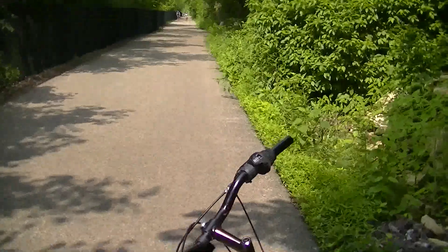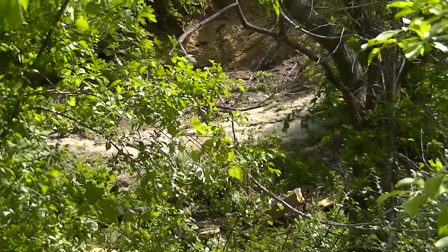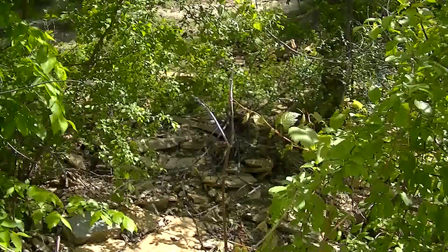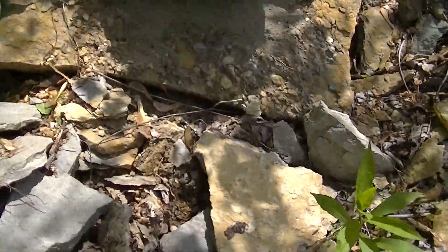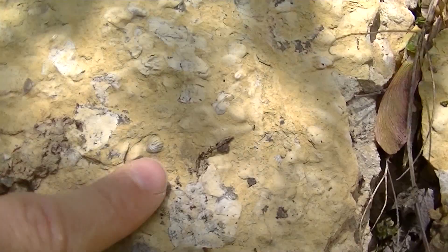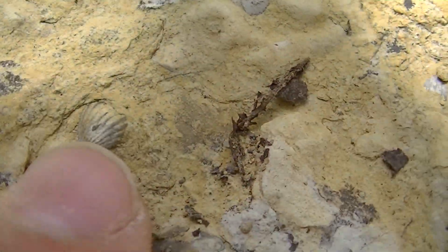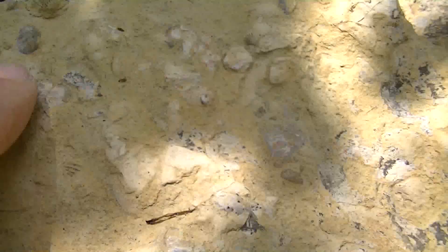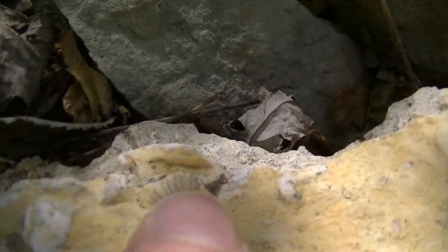Chunks of rock keep breaking off and falling down, sliding down here. There's another rock right here — it looks like a shell, a real tiny little shell. There's more down there. There's more light down there.